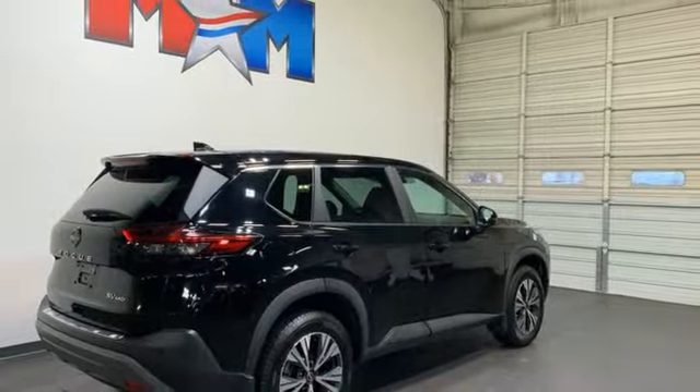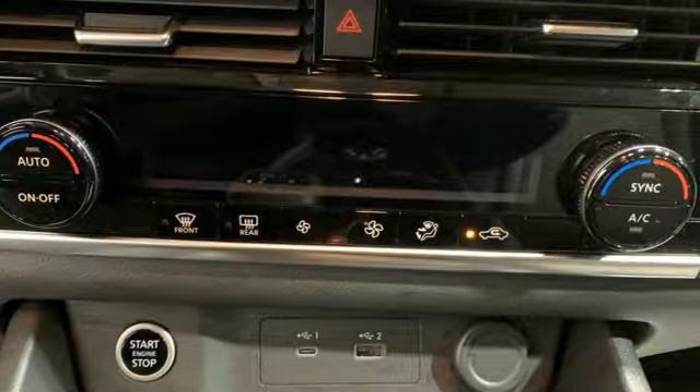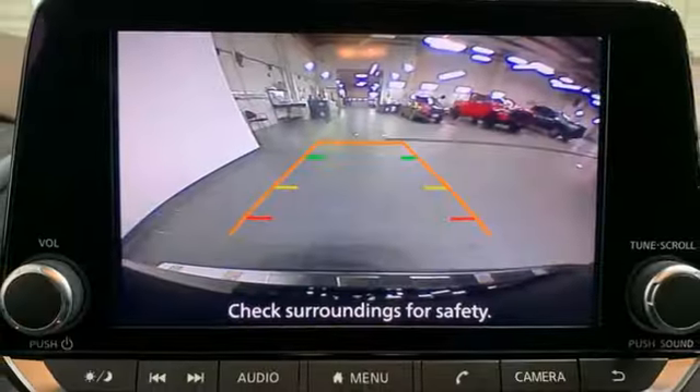Wi-Fi hotspot, AM-FM satellite radio, active grille shutters, doors and push button start proximity key, and intercooled turbo I3 engine.